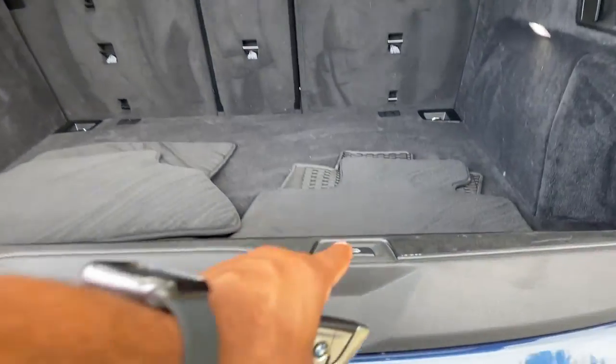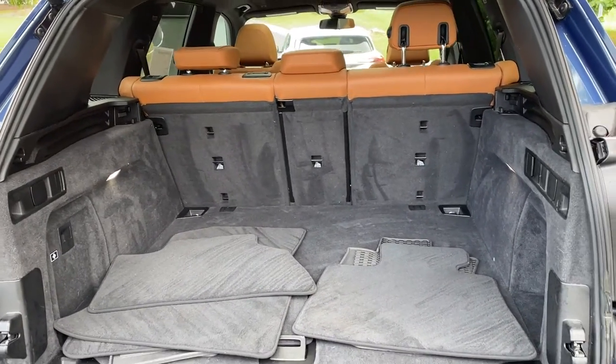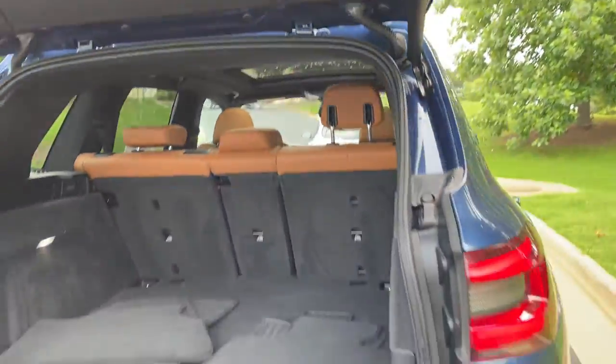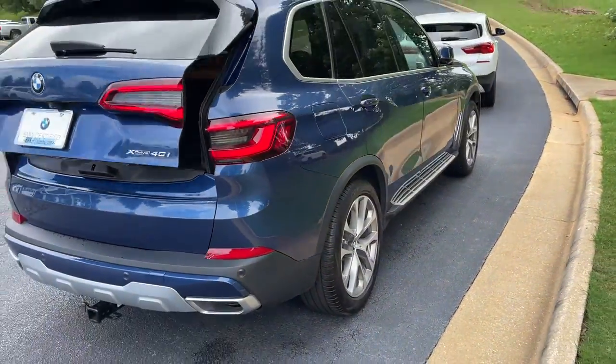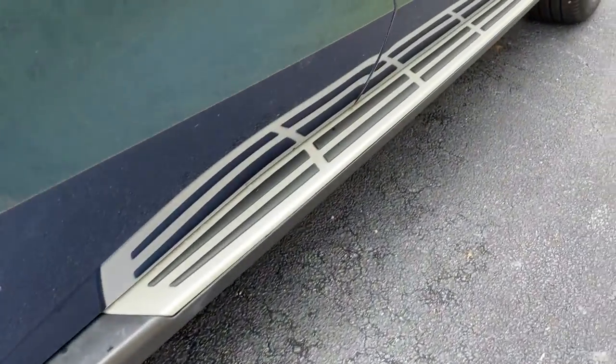Power upper and lower tailgate as we hit this button here, checking out that cargo area. Your second row of seats do fold down if you need more space. We'll hit the button to close it back up.